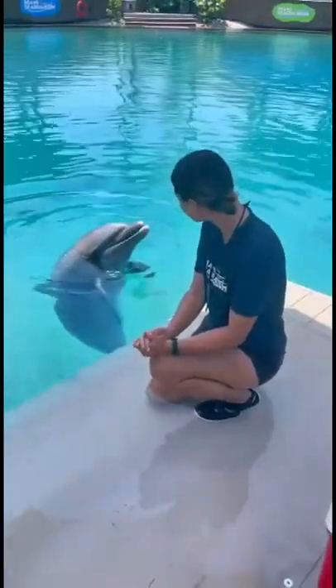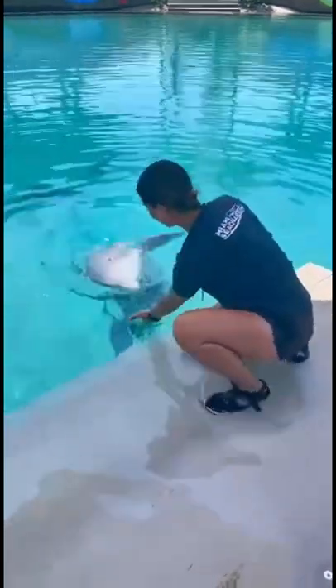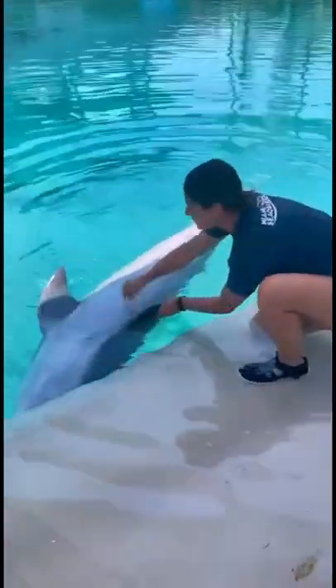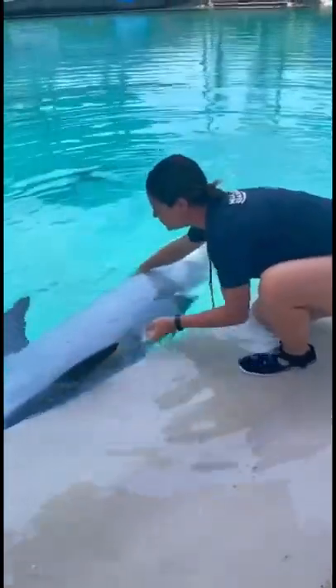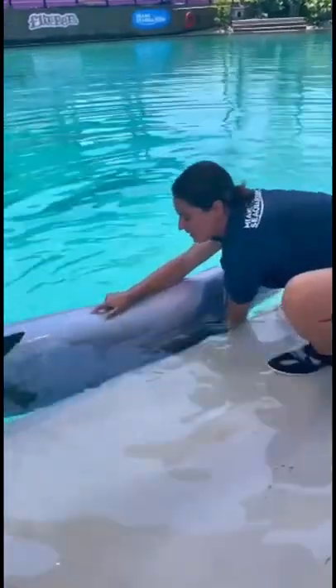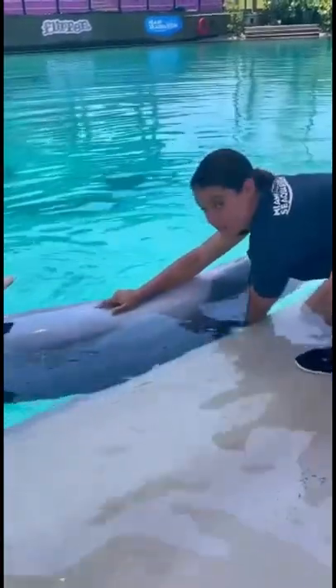Today, we are going to show you guys his belly, or his ventral side. Dolphins, just like us, actually have belly buttons. Right in the middle of this belly, you can see a little tiny indent. That is actually his belly button, right there. Just like us, they are born live, and when they're in their mom's belly, they do have an umbilical cord.